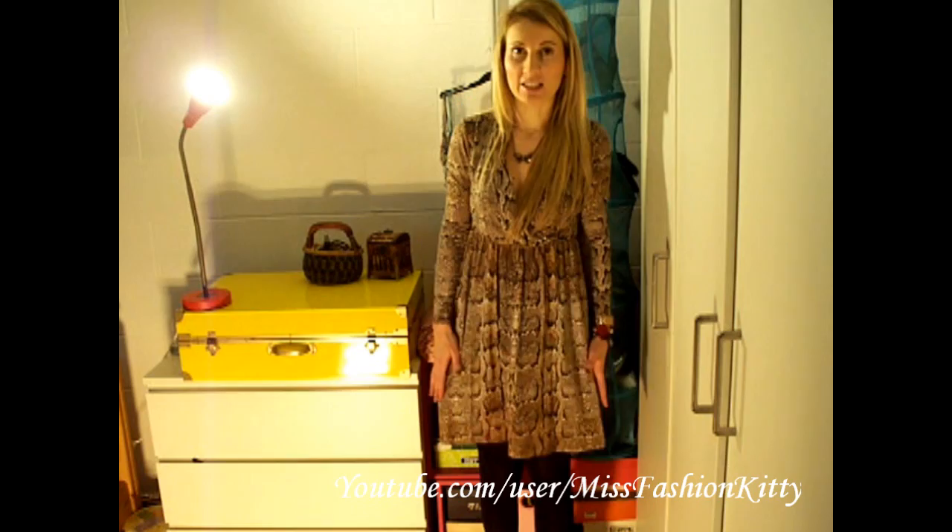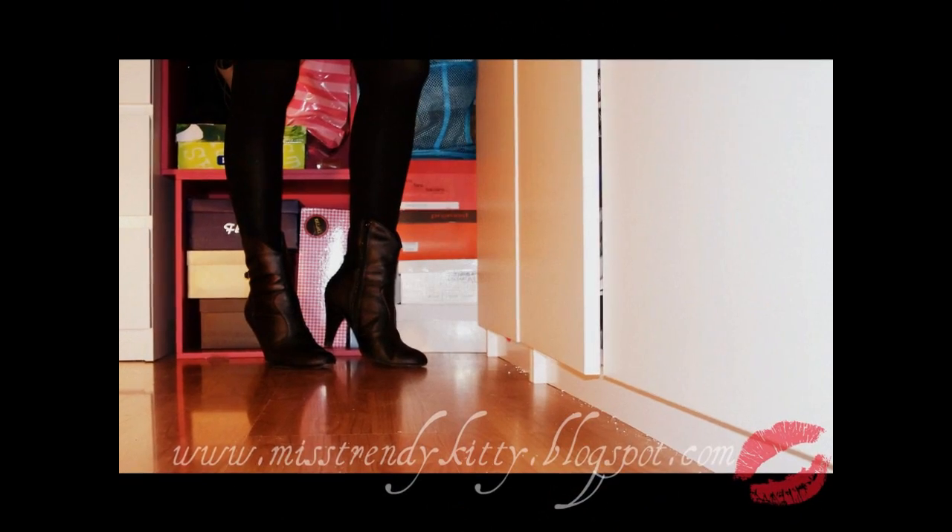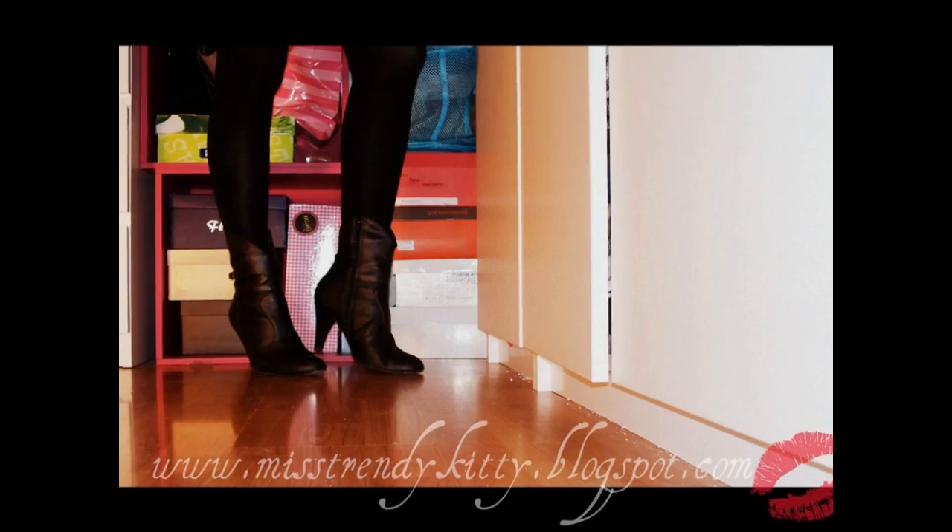Here I'm wearing my black snakeskin print dress by H&M. My black tights are also from H&M, and my ankle-high black booties are by Estrada, also from H&M.